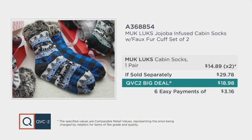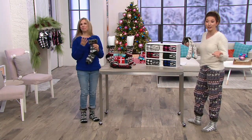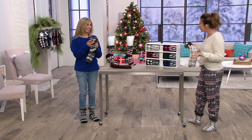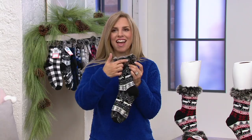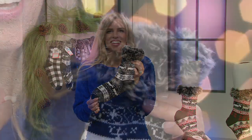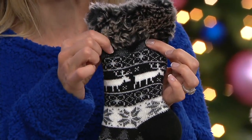It seems strange that this is the first time we've had a cabin sock big deal, because quite frankly these are my favorite socks that you make. But then to add all the little luxuries — it's like everything you could want out of a sock is here. We've never done the faux fur cuff before, so to me this just elevates the style so much. Who would think a cabin sock could be that chic?